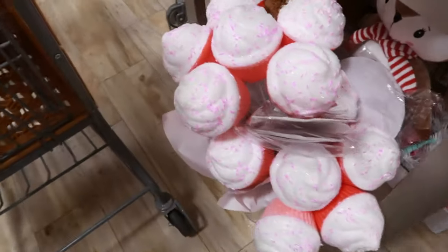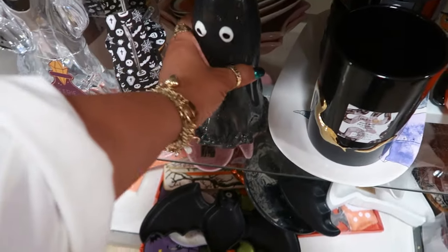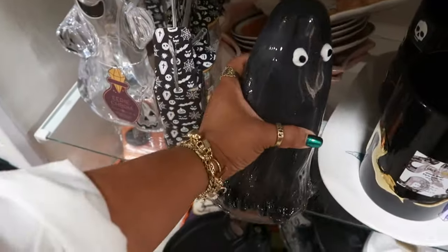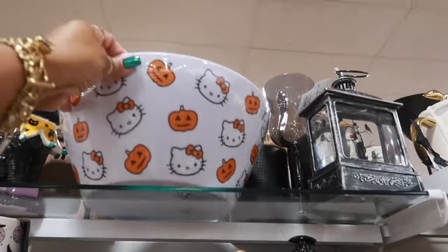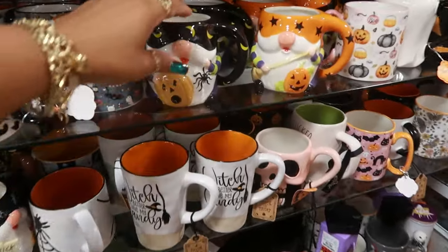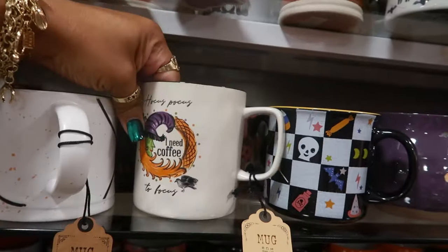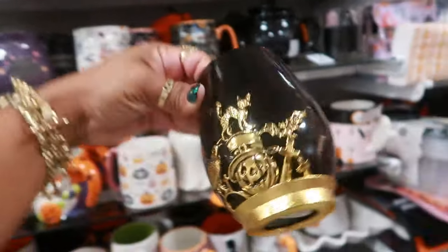Oh look, you've got a bunch of cupcake picks. I have never seen this ghost before — look at him, he's really heavy too, for $15. There's little eyes. There's that clear one that I purchased for $25. That's $10. The little gnome cups are cute. 'Hocus Pocus I Need Coffee to Focus' — look at that, very pretty, seven dollars.